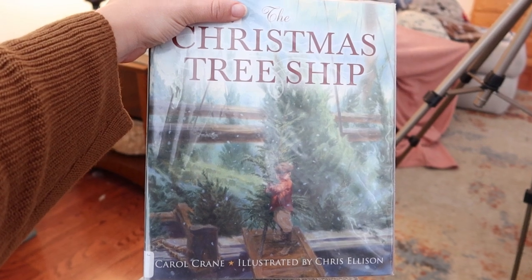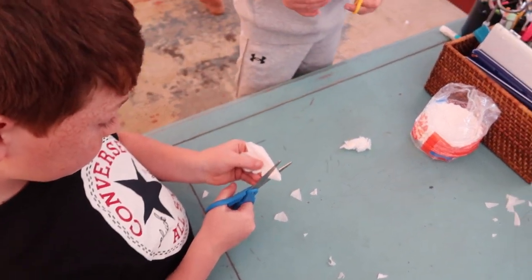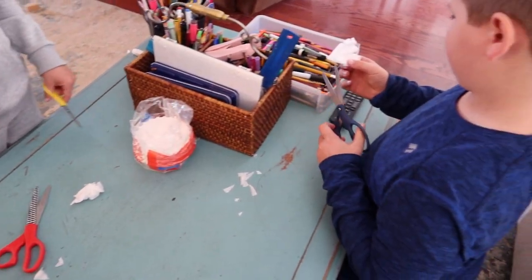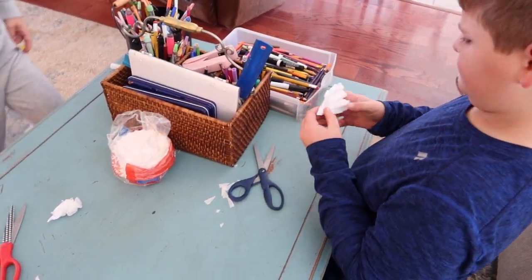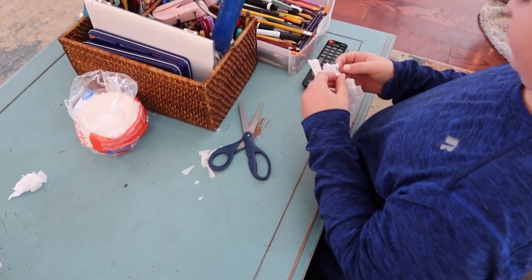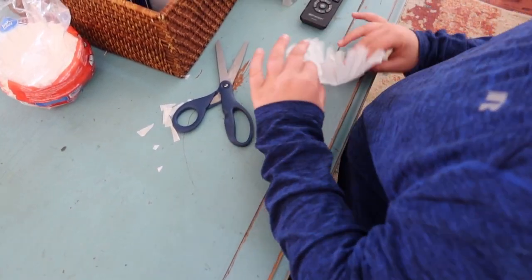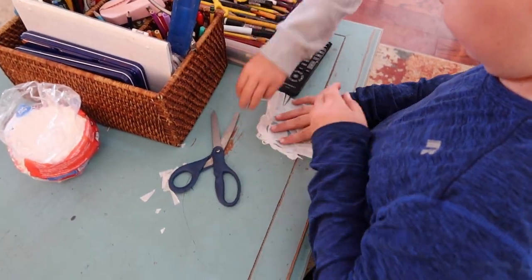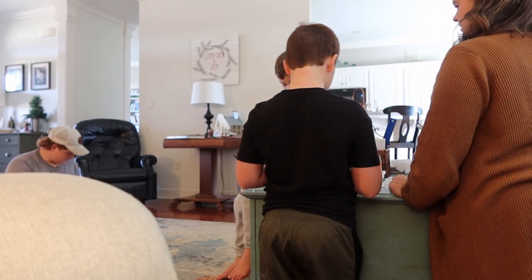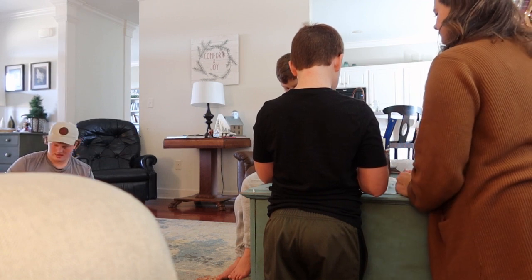Today we also read a picture book, The Christmas Ship, and while we were reading we cut out snowflakes. Snowflakes were our Advent activity of the day along with catching up on Christmas reading. The kids practiced cutting snowflakes using coffee filters, which are a little easier to fold and cut. I also cut a few and helped my youngest, who was struggling a bit with cutting some of the snowflakes out.